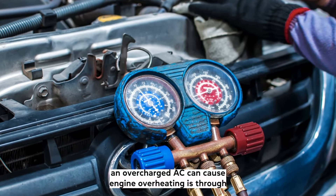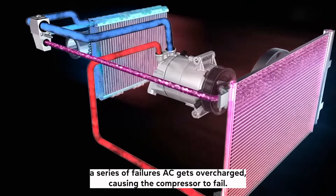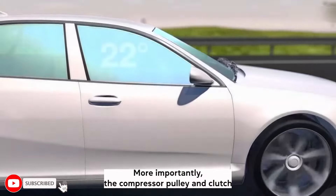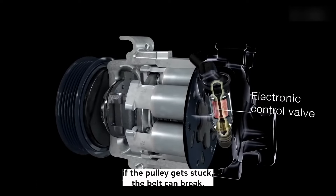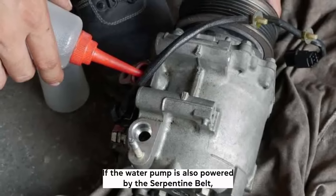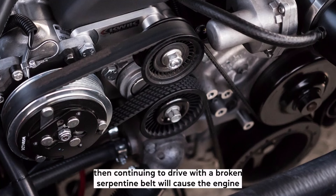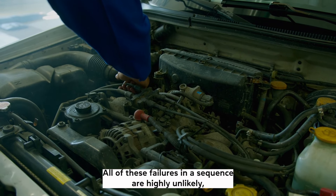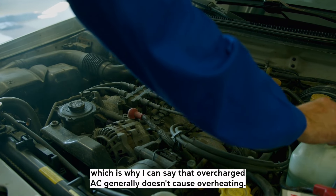The only way an overcharged AC can cause engine overheating is through a series of failures: the AC gets overcharged, causing the compressor — more importantly, the compressor pulley and clutch — to fail. Because the compressor is powered by the serpentine belt, if the pulley gets stuck, the belt can break. If the water pump is also powered by the serpentine belt, then continuing to drive with a broken belt will cause the engine to overheat, as the water pump is not circulating the coolant. All of these failures in sequence are highly unlikely, which is why overcharged AC generally doesn't cause overheating.